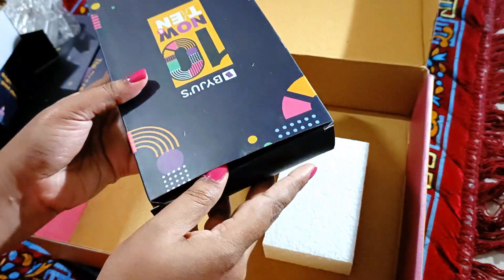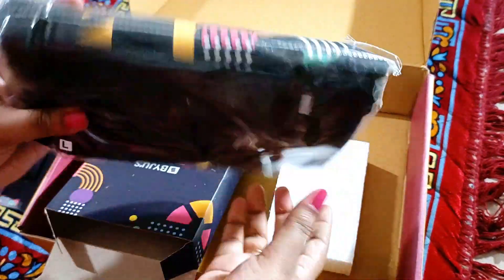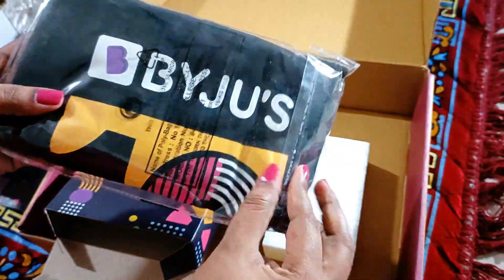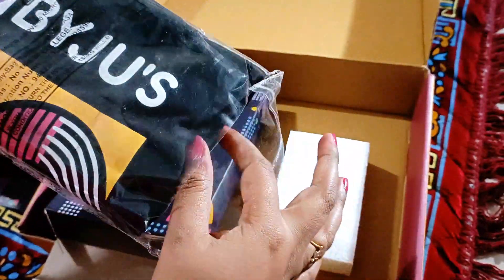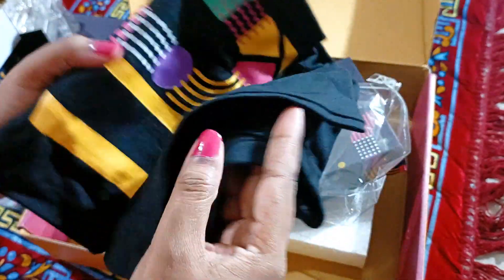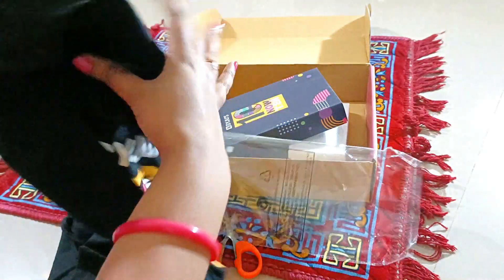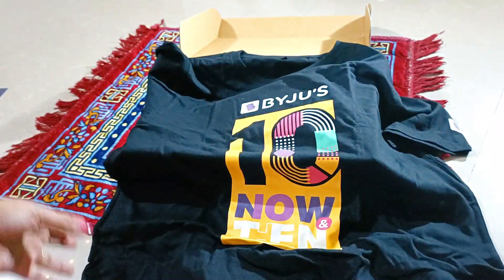Now guess what is inside this — yes, of course, the t-shirt! Let's see how it turns out. The print is really good. This is '10 Years of Byju's' marked on the t-shirt. The t-shirt quality is good and it is a really good-looking t-shirt. It's written 'Proud Byjuite' over here — nice.